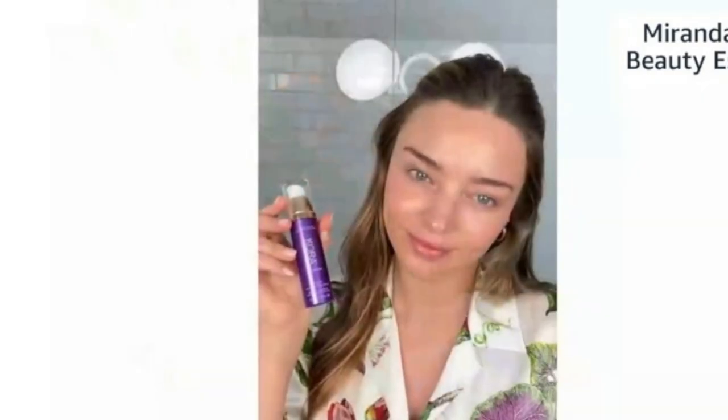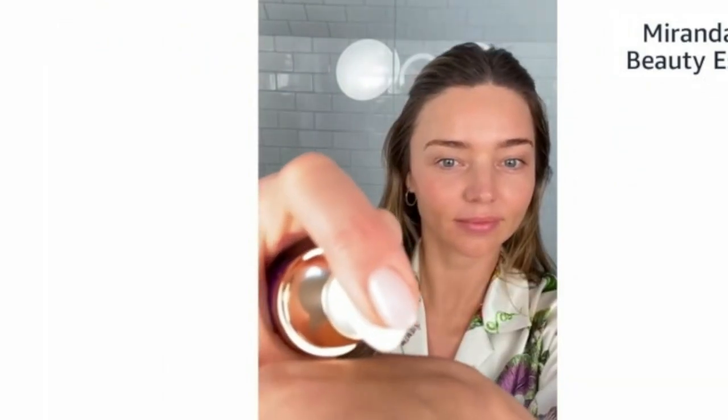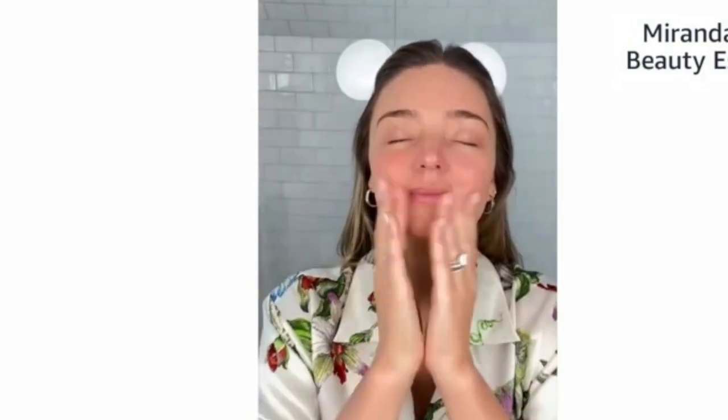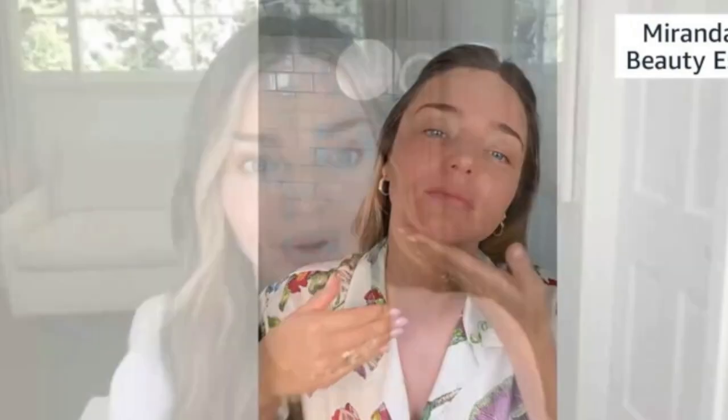Next we have the Noni Night AHA Resurfacing Serum — a really wonderful serum I use every night. It has lemon peel, lactic acid, caviar lime extract, and silicon white grapes. I really wanted this to minimize pores and keep my skin super smooth. I'm also very concerned about pigmentation because every time I get pregnant, the pigmentation comes up, so I love to use products daily to help work on those dark spots that come up from hormones.